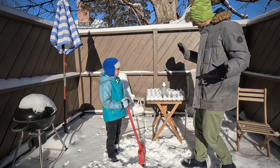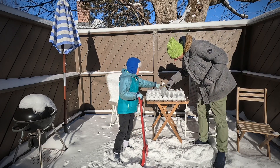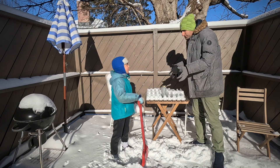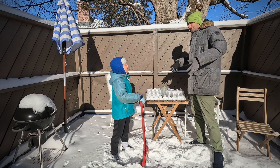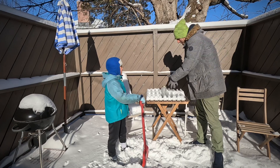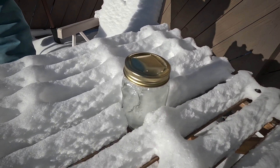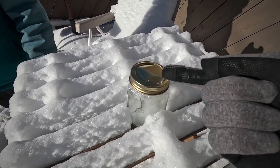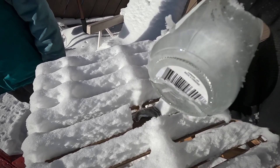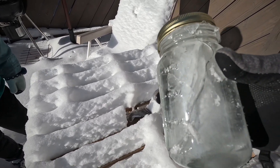We are here in the middle of snow and want to check the jar of water. Water does something magical — it expands when it turns into ice. When we checked it, we saw that the jar broke, because when water freezes it needs more space, but the jar could not stretch, so it cracked.